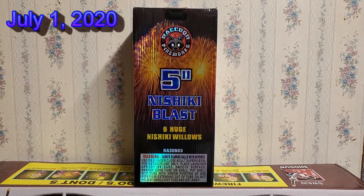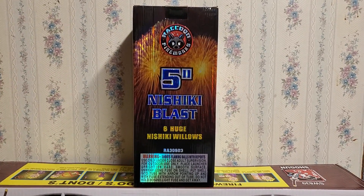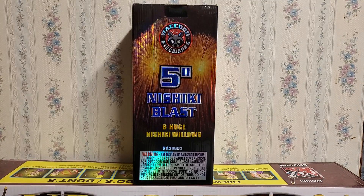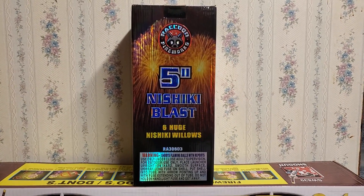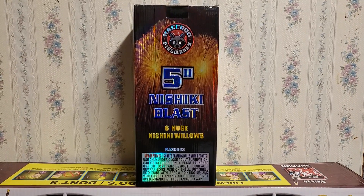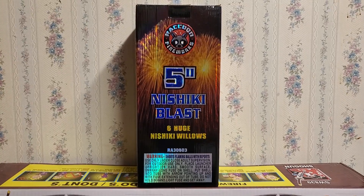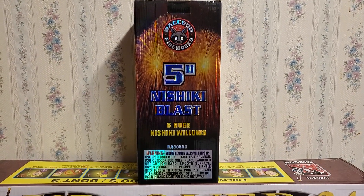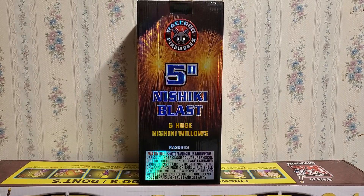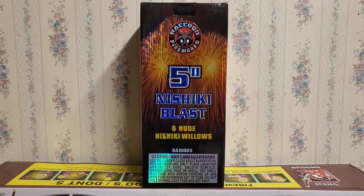It's Pimp Daddy 28 here, and today I'm going to be showing you guys a demo video of the entire 5-inch Nishiki Blast canister shell kit by Raccoon Fireworks. This canister shell kit first came out in early 2019 and boy did it take the pyro world by storm.